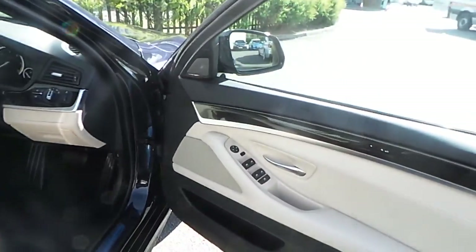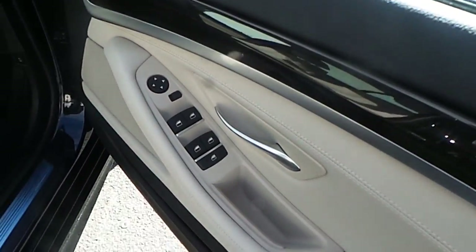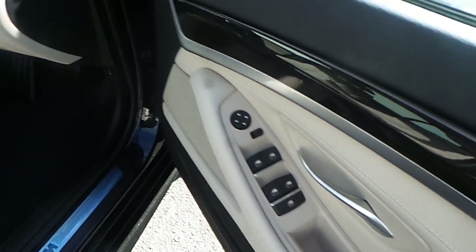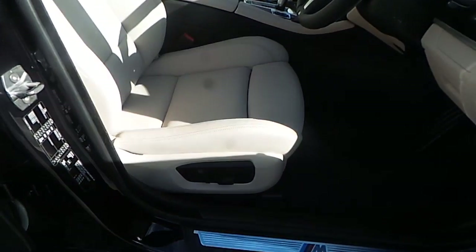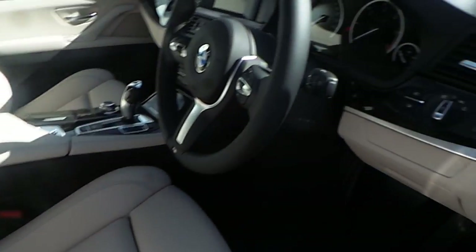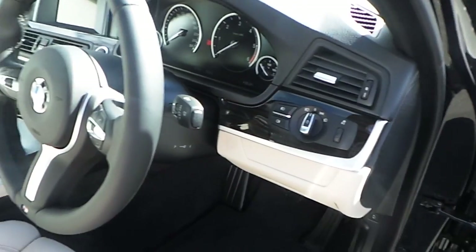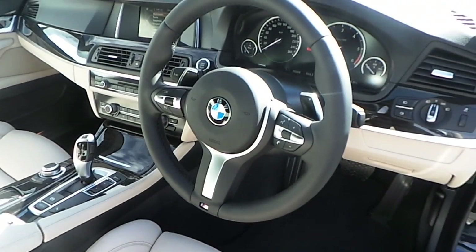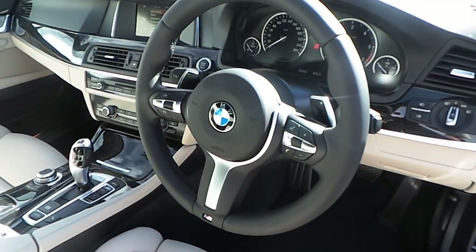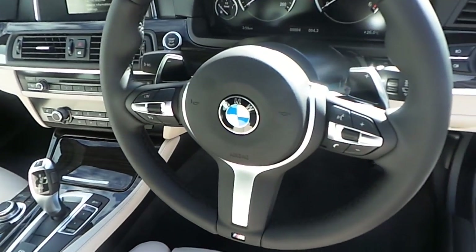Moving towards the driver's door, we're able to see the controls for the windows for both the front and the rear of the car, electronically controlled mirrors, electric seat coming in the sport version. We also have automatic lights and automatic wipers, an M Sport leather multi-function steering wheel with Bluetooth commands, cruise control commands, and paddles to change gears.